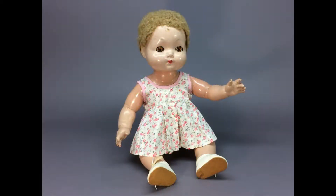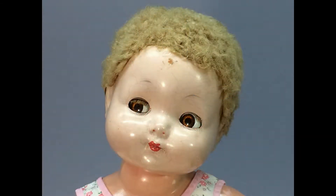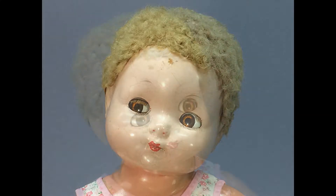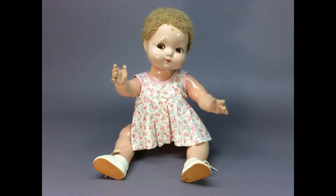Here's another composition doll. This big girl is Sweetie Pie by F&B. I had to restring her too — her head was all floppy. She has the flirty eyes that go back and forth, and she's missing a few eyelashes. Again, not a keeper, but nice to have for a little while. I better get her out of here soon though, before she starts cracking and peeling.